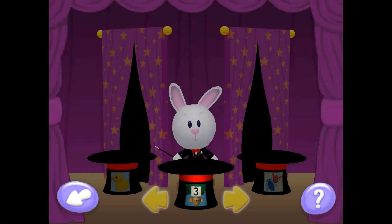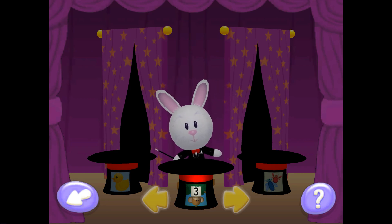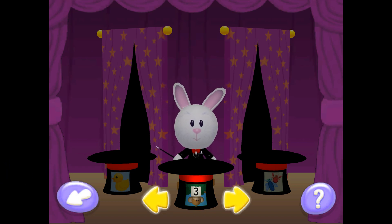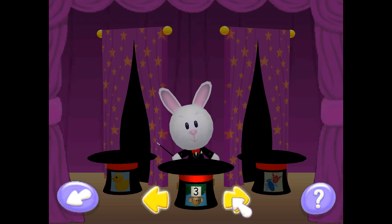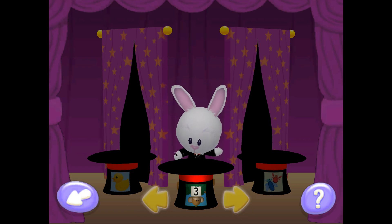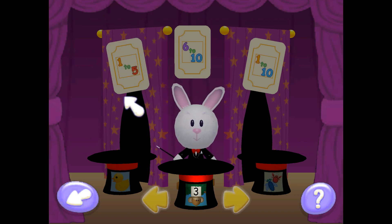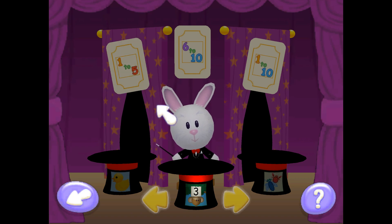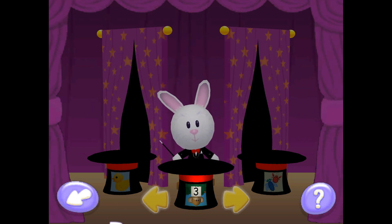Welcome to the Learning House. Learning is such a magical experience. Here you can earn lots of reward presents by playing learning games. Use the arrows to find the hat with the game you want, then point at the hat and press the A button to see the lessons. Point at a game and press the A button, then point at a card and press the A button to play. Every time you finish a learning game, you'll earn a present and a gold star. Select a learning game to start.